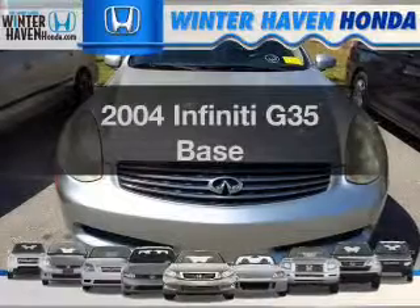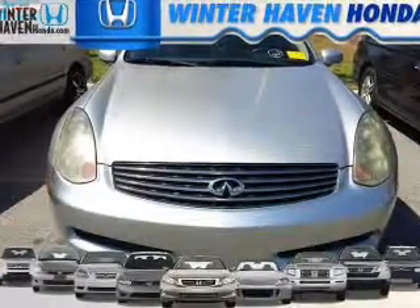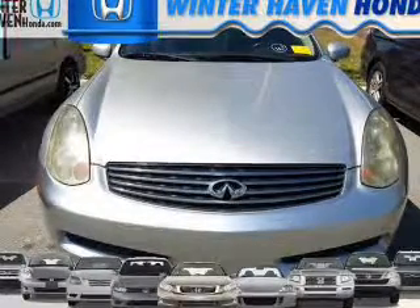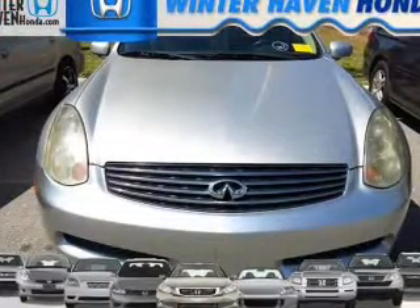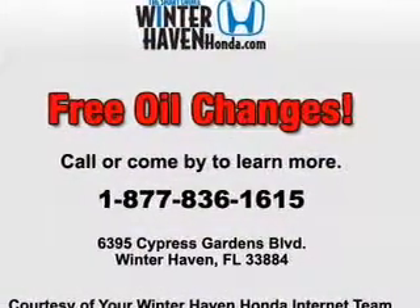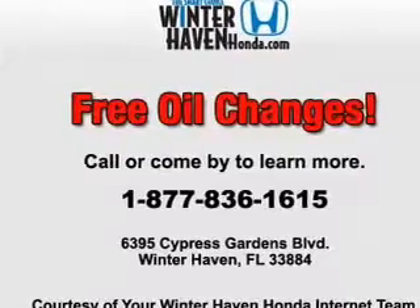Presenting the 2004 Infiniti G35. If you're looking for a first-rate auto, this one could be yours today. With a solid six-cylinder engine, the powertrain includes rear-wheel drive that responds smoothly to its automatic transmission. Stand out from the crowd with premium wheels. Anti-lock brakes help you bring your vehicle to a safe stop.